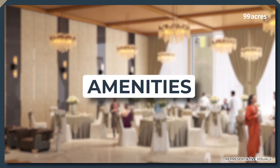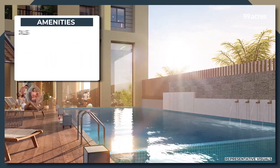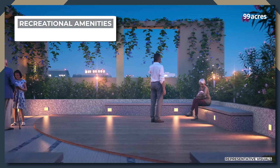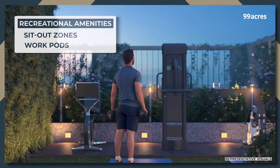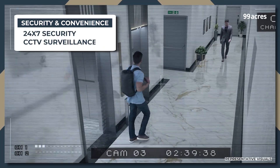Now let's take a look at the amenities being offered by this project. Residents will get to enjoy a swimming pool, gym and a badminton court on the terrace among other things. Recreational facilities include senior citizen sit-outs and work pods. Other notable amenities include 24 by 7 security and CCTV surveillance.